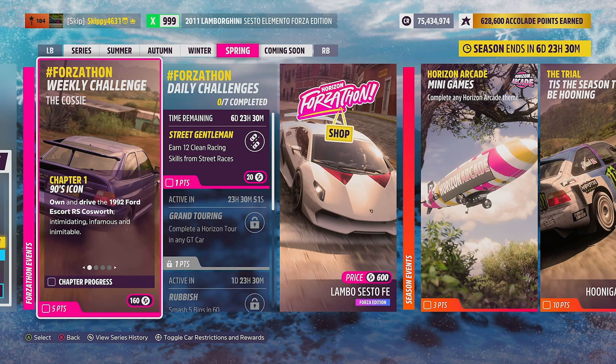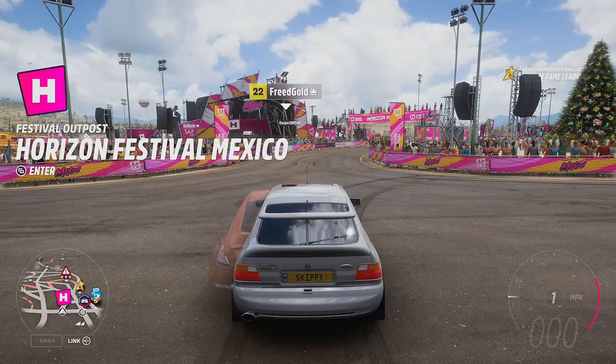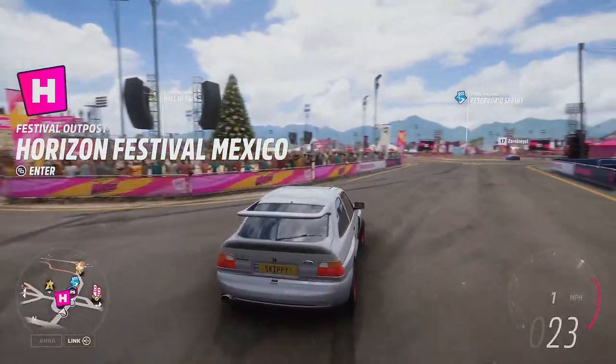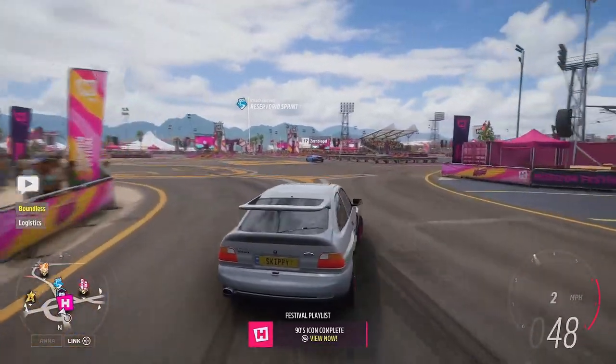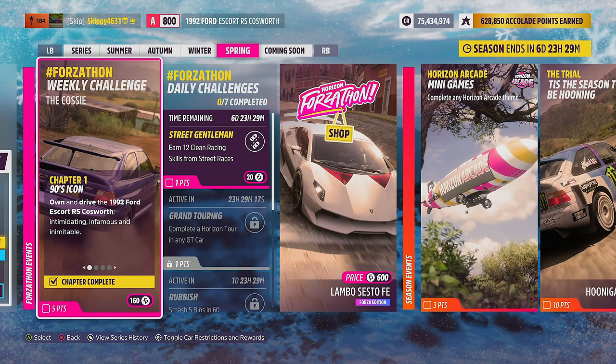On to chapter one, 90s Icon: own and drive the 1992 Ford Escort RS Cosworth. Intimidating, infamous, and inimitable — I really can't tell you how many takes that took to say inimitable. For own and drive, hop outside any festival site or player house, drive two seconds down the road, and 90s Icon is completed. And with chapter one completed, it's on to chapter two.